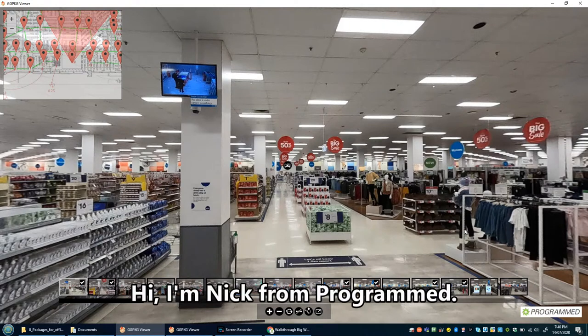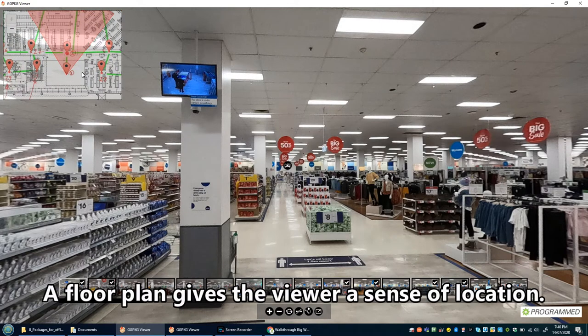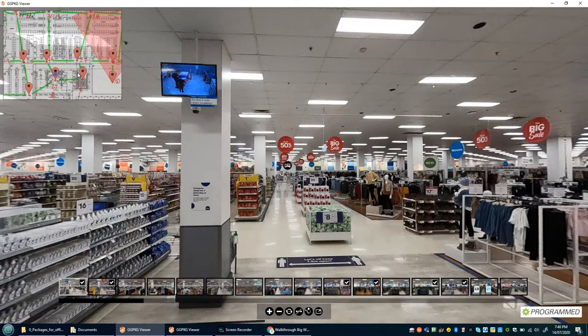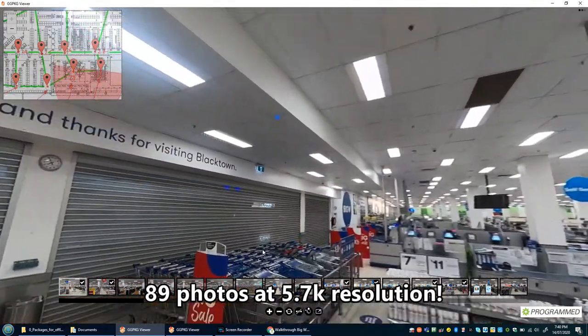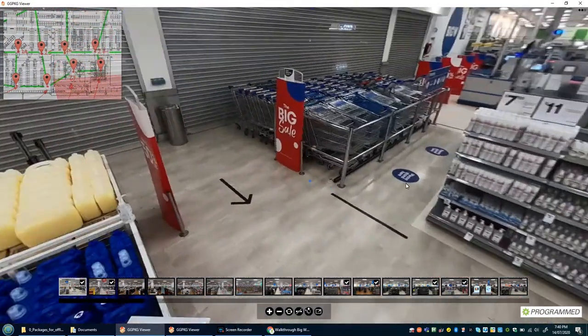The system I'm going to show you today is a 360-degree tour of Big W Blacktown. First, I'll show you the map — this is the store plan with all the markers. The markers indicate where we have taken the 360-degree photos; these are photos you can rotate around, look up, down, and even behind you.